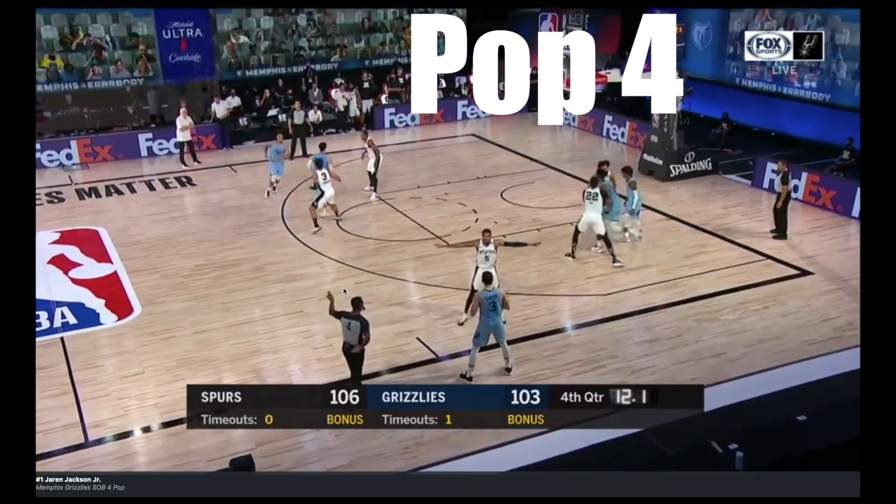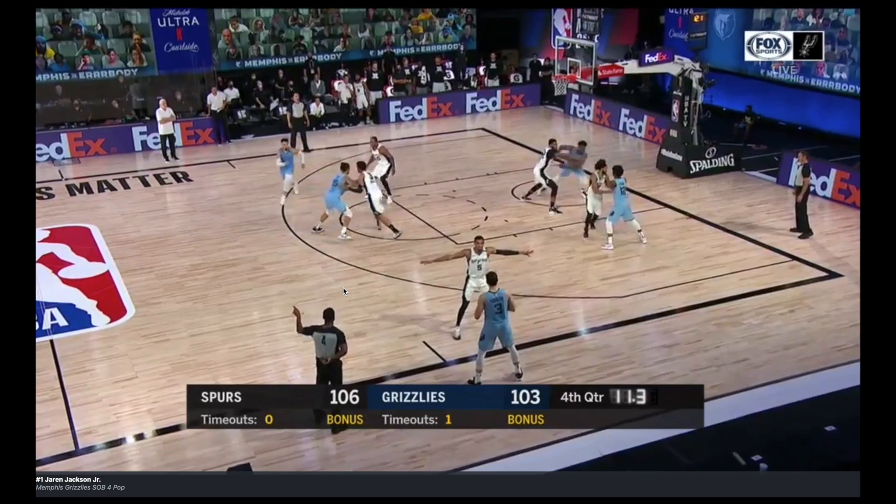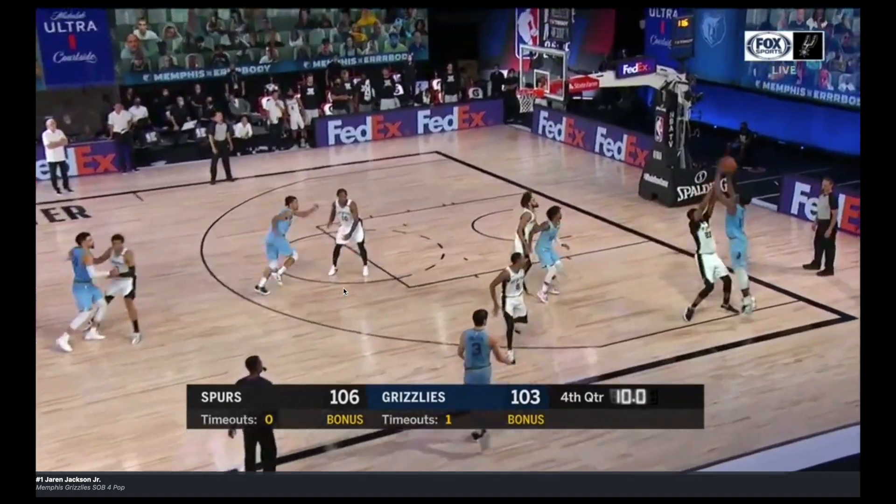Or action. Watch the screen that Ja Morant sets on his own defender because they're trying to pre-switch it. Jackson gets a wide open look at the three.